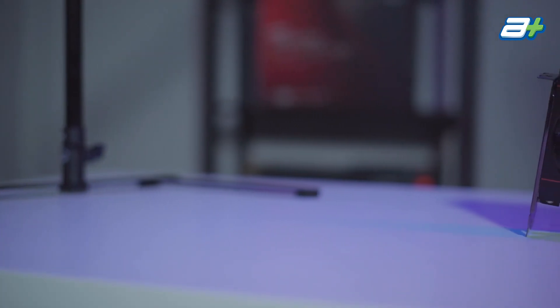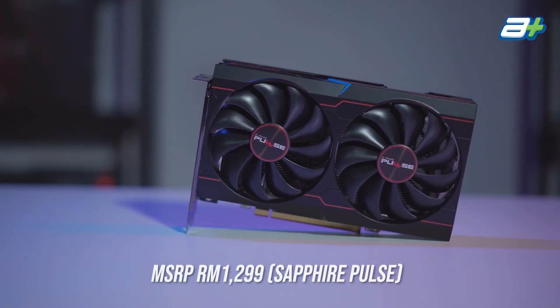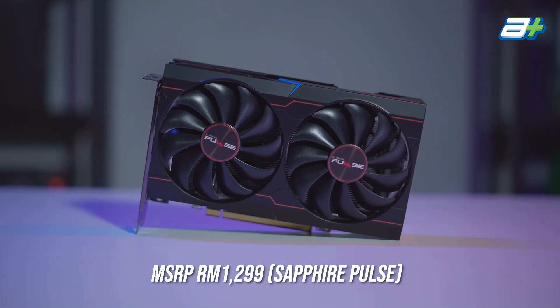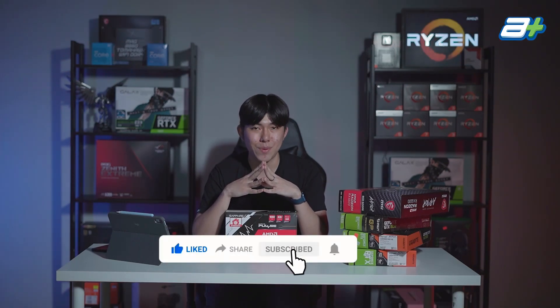But given the price point, the Sapphire Pulse Radeon 75 RXT is priced at RM1,299. I would say it's a good investment in terms of gaming performance. Prices for other brands are yet to be announced. Kindly follow our page, ASIO Online. If you like this video, don't forget to like, share, and subscribe to our YouTube channel and like our Facebook page.